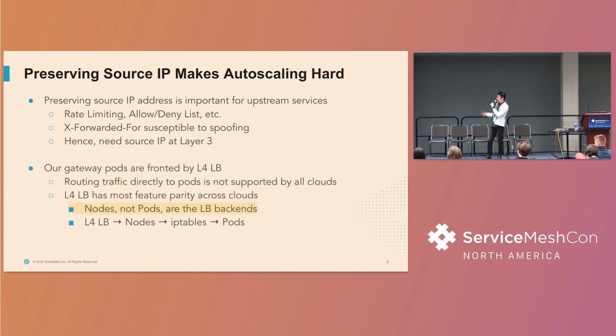We have a special setup where the gateway pods are fronted by a layer four load balancer. We use layer four because routing traffic directly to pods — what's called cloud-native load balancing — is not a feature supported by all cloud providers, and we want consistency across clouds. We realized a layer four load balancer has the most feature parity across clouds. For a layer four load balancer, traffic is routed to the nodes essentially via a node port, and then IP-tables by kube-proxy to the pods, so there's one extra hop on the nodes and then to the pods. This behavior becomes important when it comes to IP address preservation.